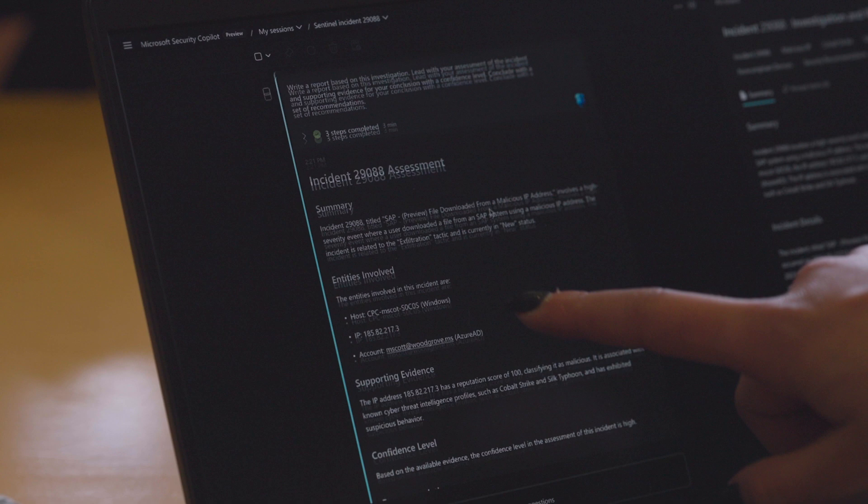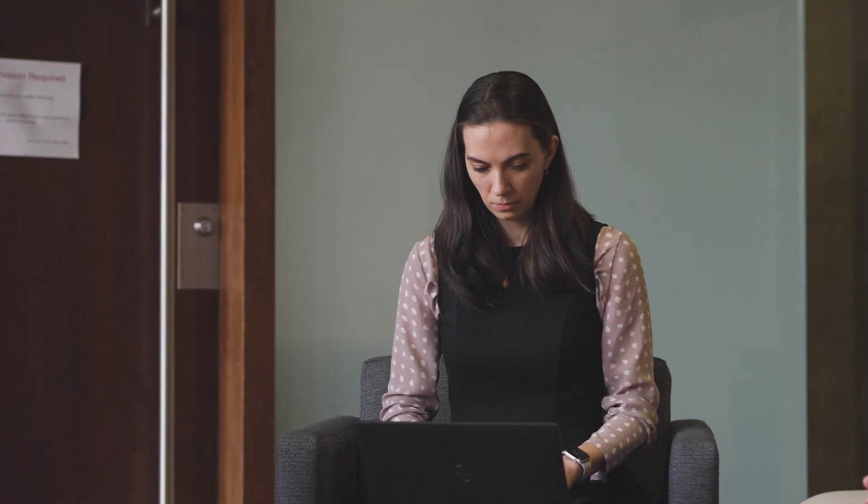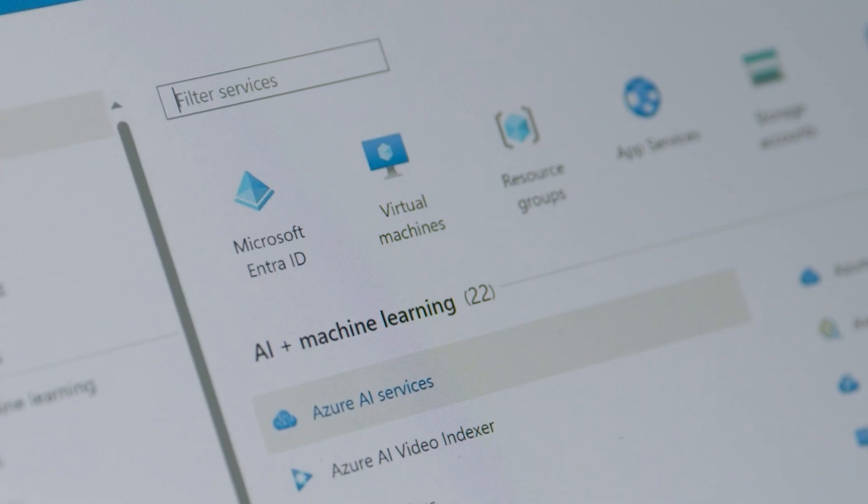Microsoft Security Copilot is a fantastic AI assist that can really enhance Microsoft Sentinel and all those other tools that we're using within Azure. It's going to do so much for us. It's going to be exciting.